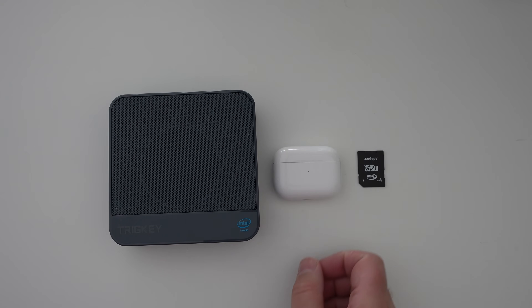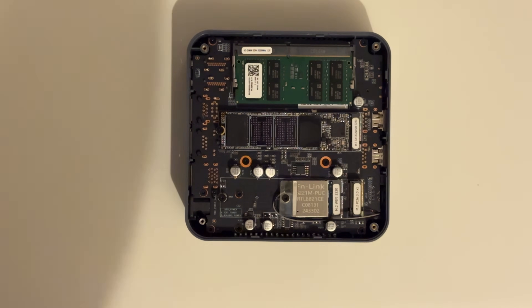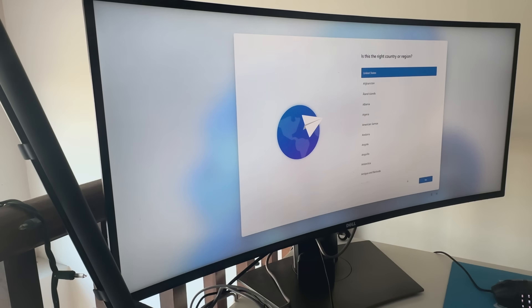For size comparison, next to an AirPods Pro case and an SD card, the unit is tiny and seems well built. I opened it up, and the design is great — you can remove the RAM, there's a SATA NVMe and also a PCIe NVMe slot, plus a WiFi card, and everything is removable. This gives you the option to upgrade to DDR5 or add an NVMe drive if you want.